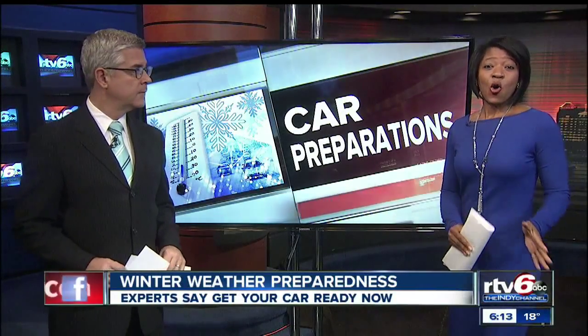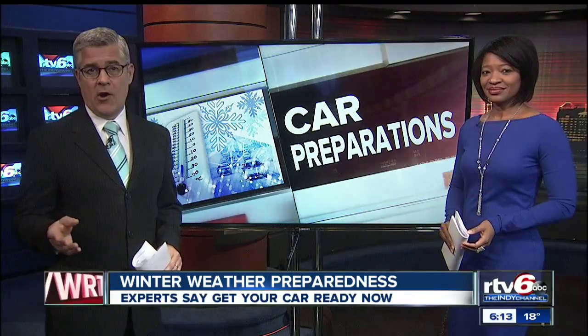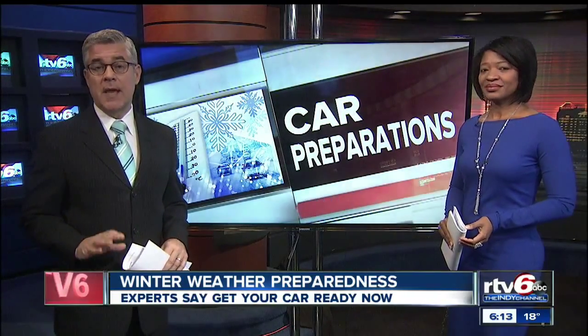It's Winter Preparedness Week, and all week long we want to bring you stories that will help keep you and your family safe. One place you can start is your car, both inside and out. RTV6's Tanya Spencer has tips from the experts on things you can and should start doing right now.